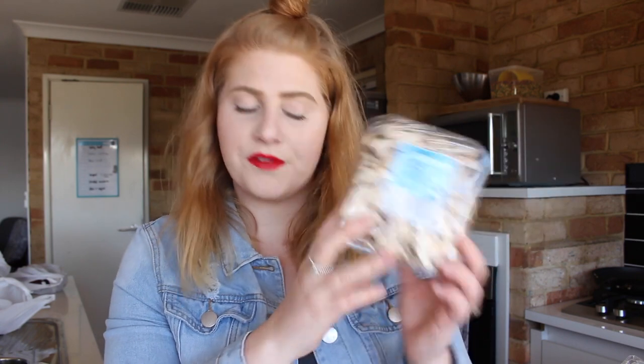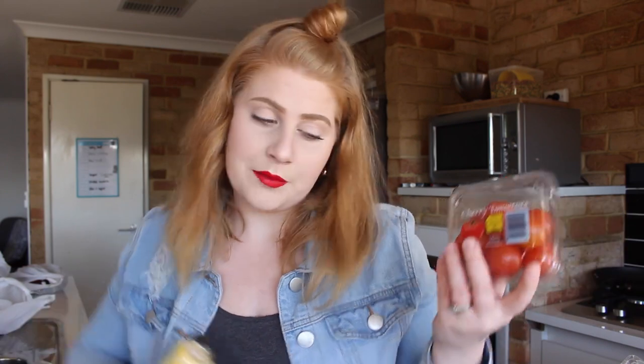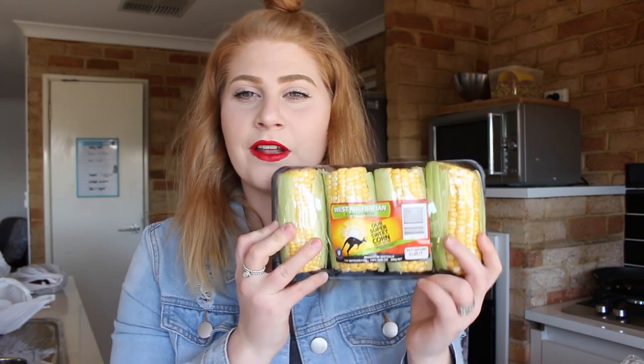I also got a punnet of mushrooms. I'm not a big fan of mushrooms but I'm trying to get more into them by hiding them in my food. I got a little punnet of cherry tomatoes too — I don't normally eat tomatoes but I'll just hide them in my food the same way. And I got four corn on the cob which I'm actually going to halve, so there will be eight pieces.